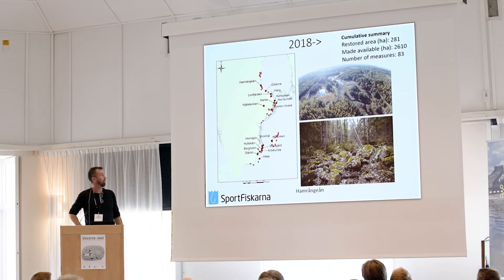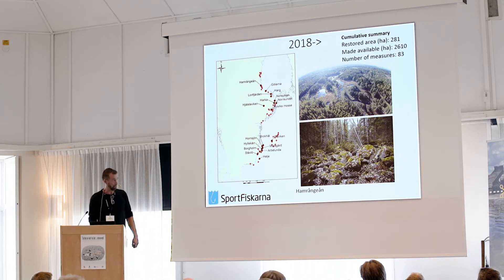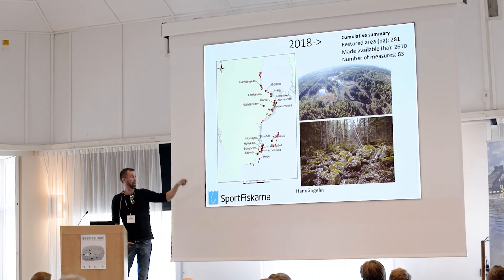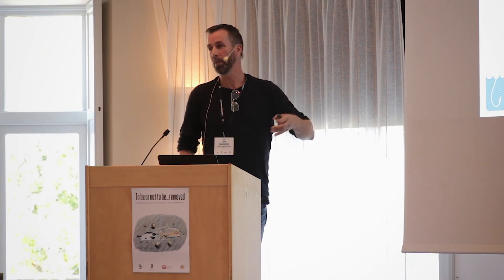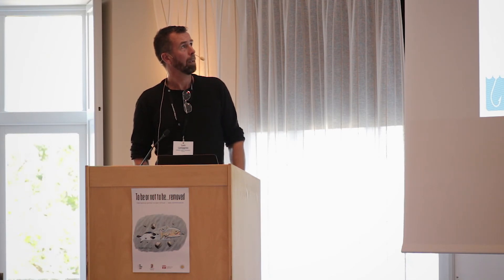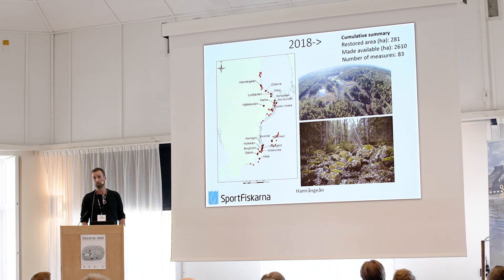A few projects currently in the pipeline that we are processing now, including work this summer. One really nice example is Hamrongån, where we are trying to remove three dams, restore wetlands, and also restore some streams that have been dried out when the system was ditched to drain the water out. So we have some good work ongoing along the Baltic coast within our organization.